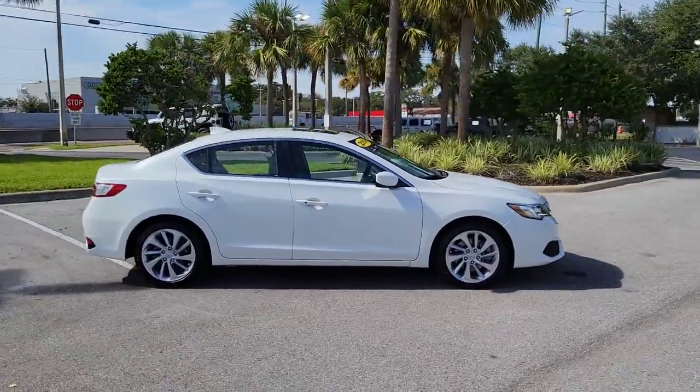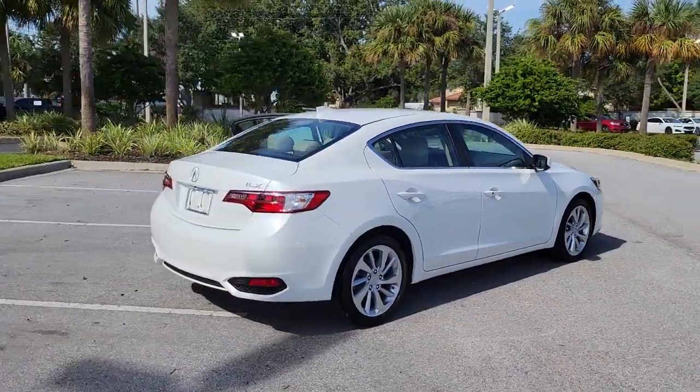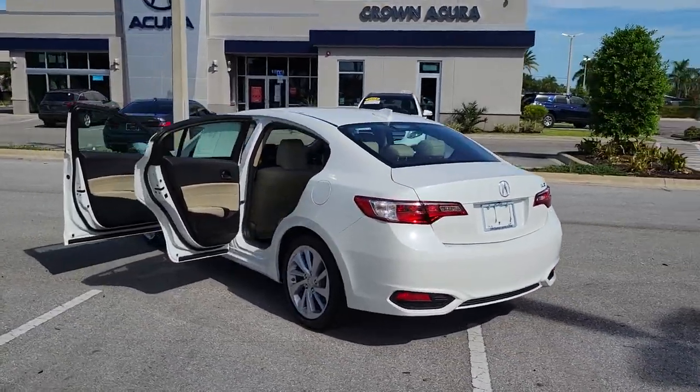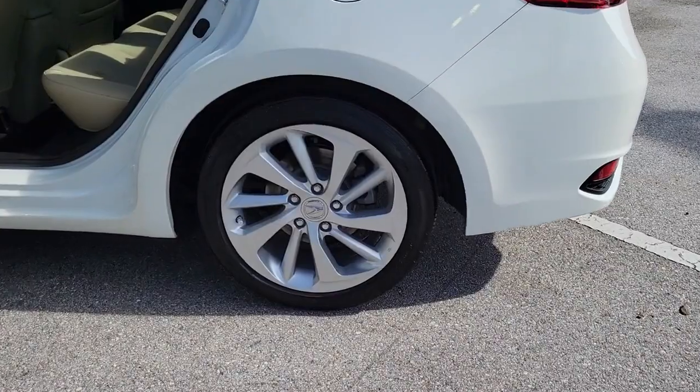Look no further than the 2018 Acura ILX. With less than 10,000 miles on the odometer, this vehicle provides excellent value. Go bold or don't go at all — drive the ILX, Acura's sporty high-tech compact sedan.